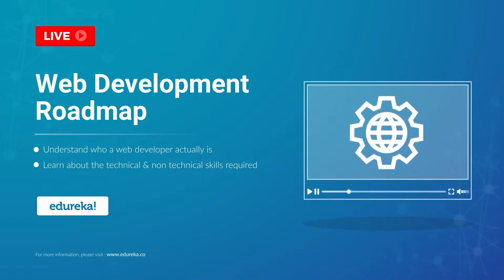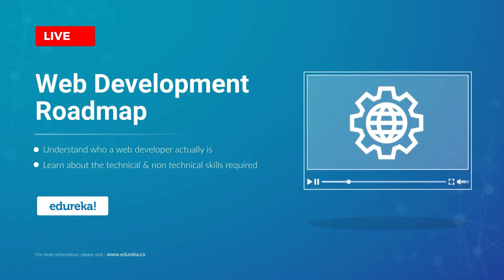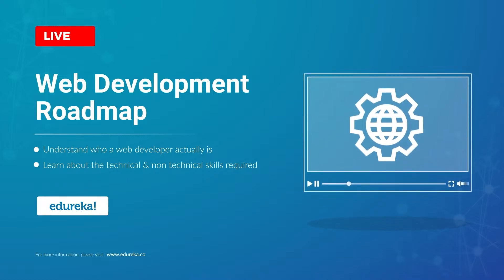Web development is among the most in-demand technologies in today's market. So if you are an aspiring web developer and don't know where to start, here is Vajiha from Edureka with a whole new session on Web Developer Roadmap.